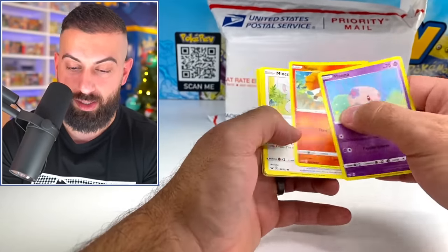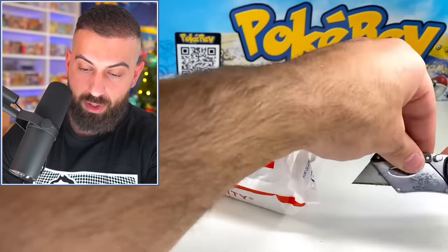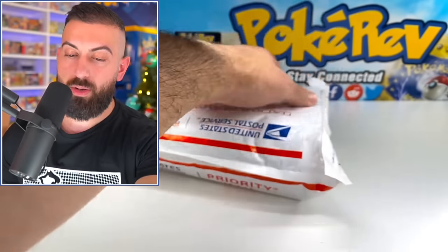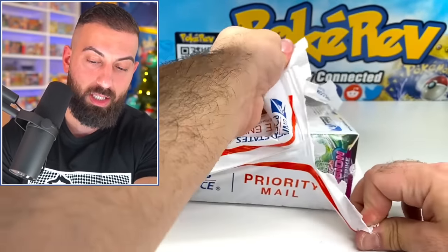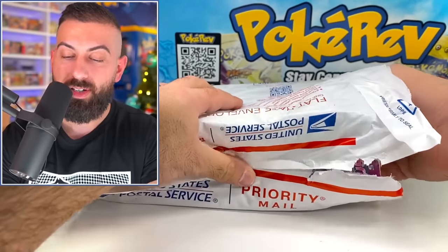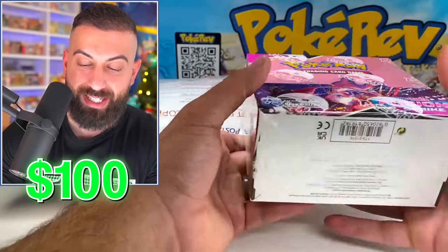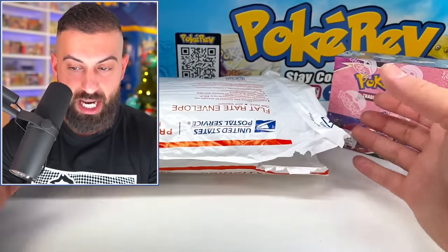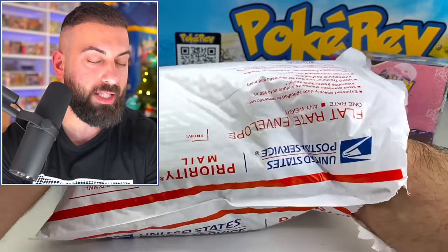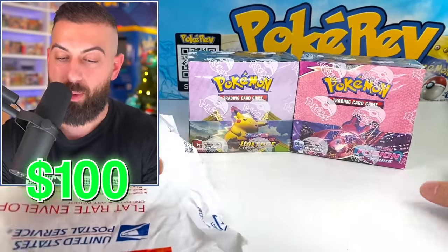Let's see what the big reveal is in this padded envelope. Bolton regular holo. The moment of truth — I've got to be careful with the blade so I don't cut anything. Let's see — first: a booster box of Fusion Strike! That's why it was so heavy. And then — ooh — a Vivid Voltage booster box.